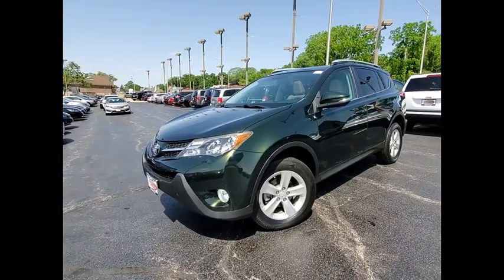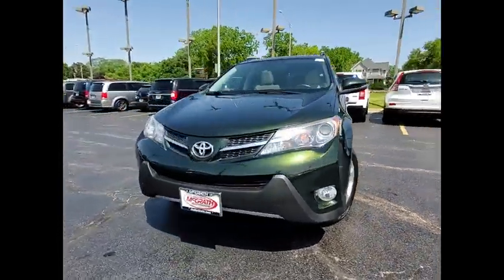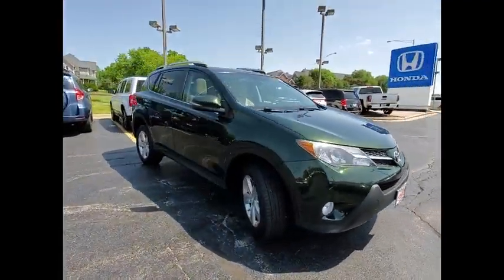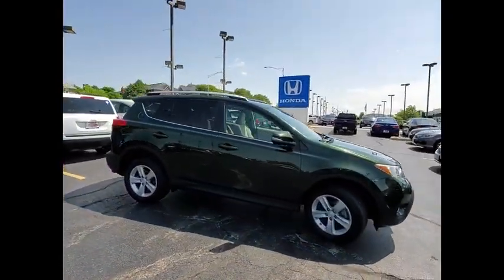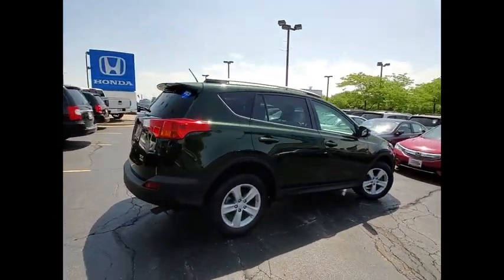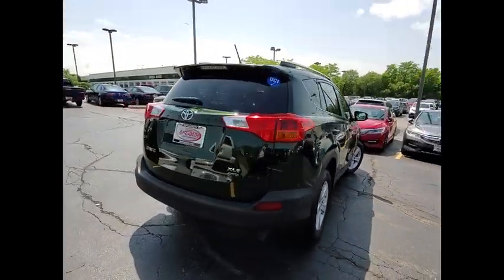Looking for the right vehicle? Check out the 2013 RAV4. The RAV4 is one of the most fuel-efficient SUVs in its class. Versatile and efficient, RAV4 mixes the comfort and drivability of a sedan with the benefits of an SUV.